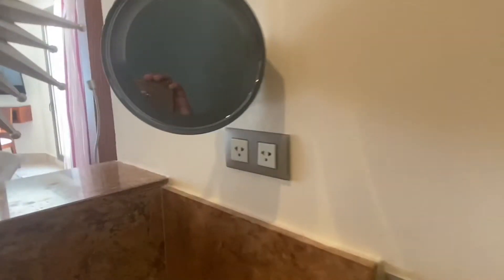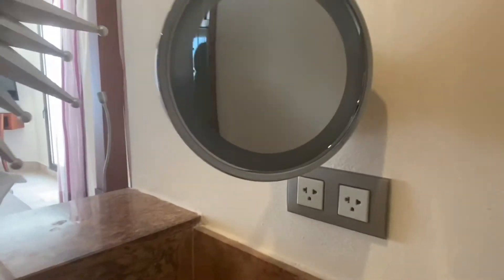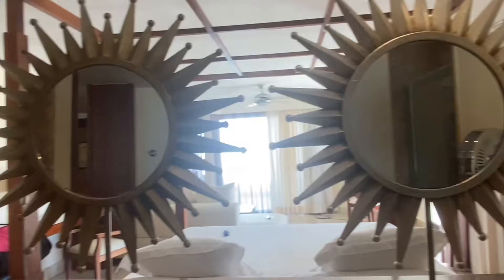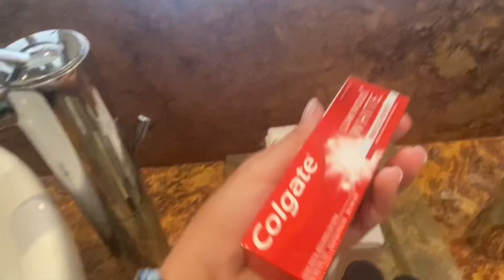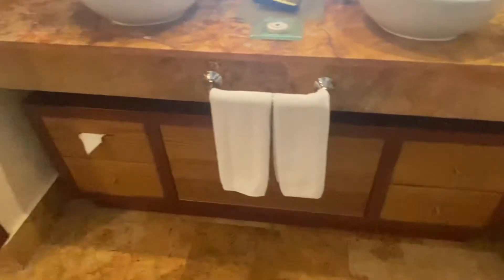Then we've got two sinks. This light lights up which is very nice — it magnifies, and the mirrors spin around if you need. There are many toiletries: toothpaste, shampoo, conditioner, body soap, toothbrush, and lotion, and then some nice shelving right there.